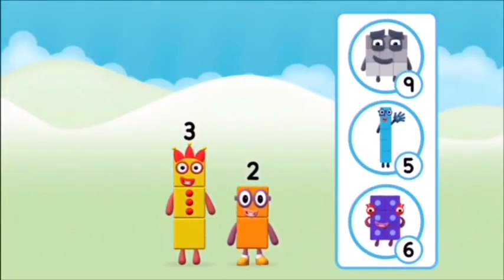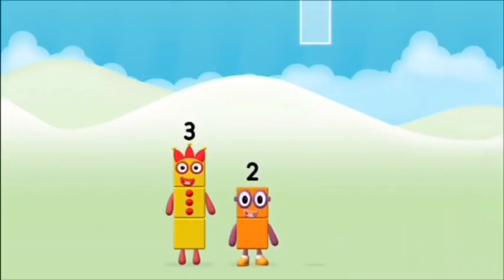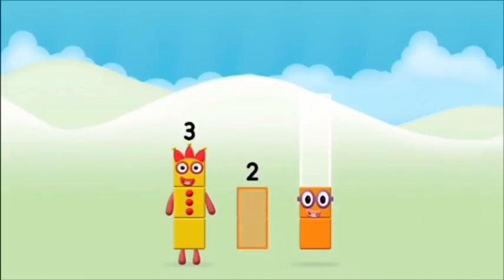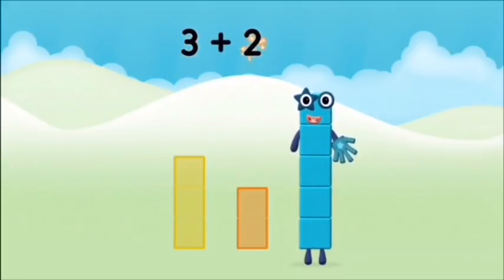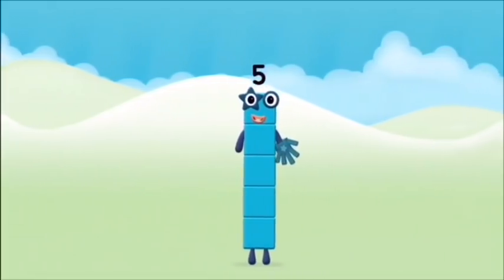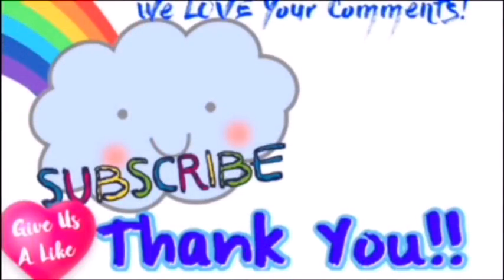Do you know which number block you'll make when you add these two number blocks together? That's the correct answer! Add the number blocks together. Three plus two equals five! Marvellous! You made number block five!